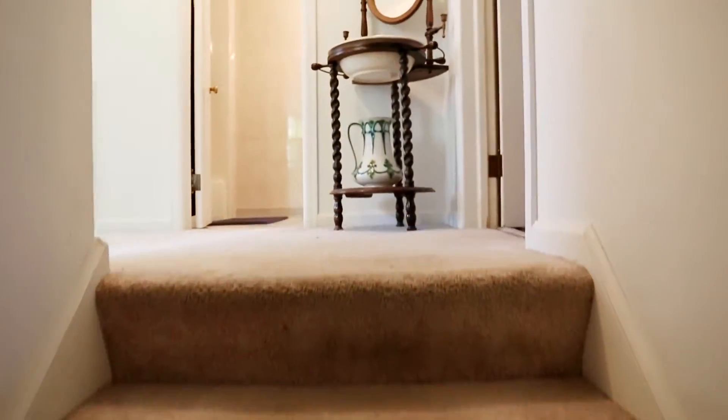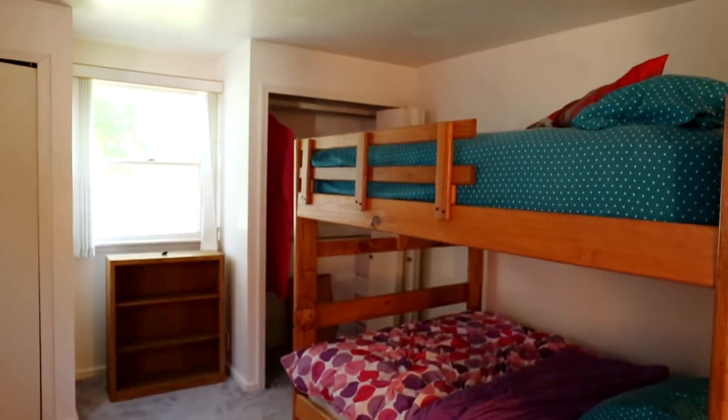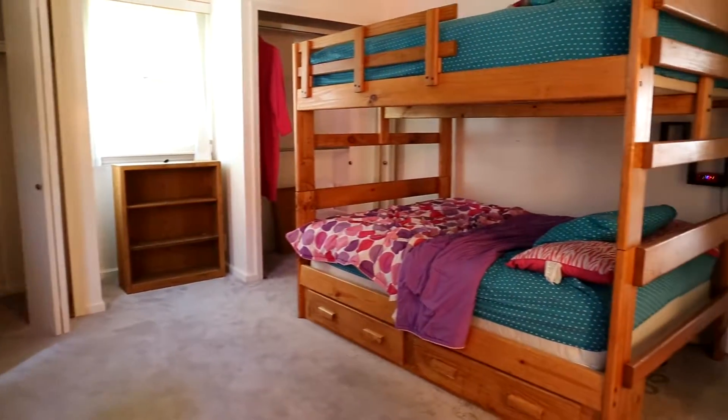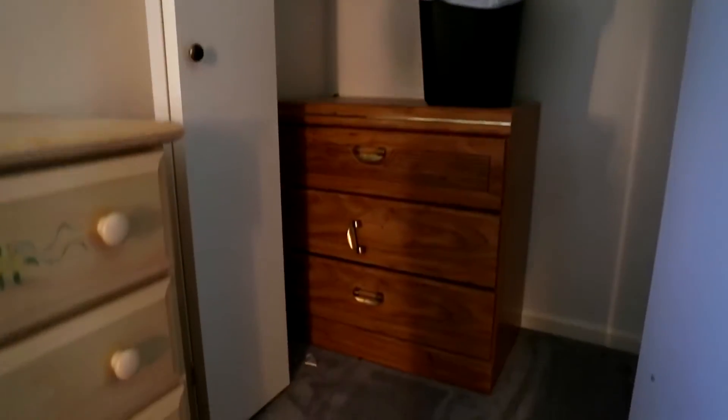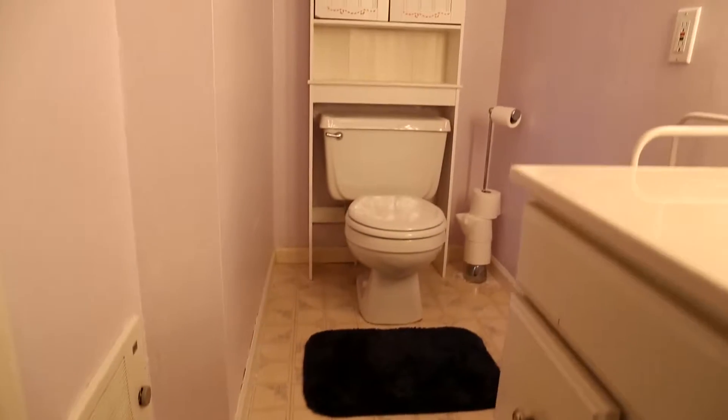Now once you get upstairs, when you turn to the right, this is like a mini master. It's a big room that they currently have bunk double beds in, so you could do anything. Lots of people could sleep here, like visiting a lake house. And there's a private bath attached with a full stand-up shower.